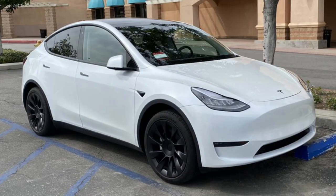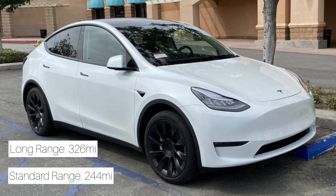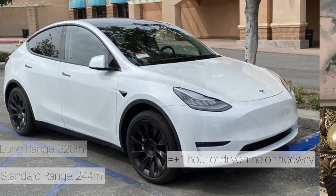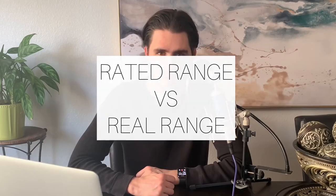Number two, range. This is probably the biggest factor between the two cars. The long range gets 326 miles on a full charge; the standard range gets 244 miles. This equates to roughly one hour worth of extra driving on a road trip before you need to stop and charge. Tesla doesn't explain very well the difference between rated range and real range. When you're on a road trip, there are other factors that will drain your car battery.